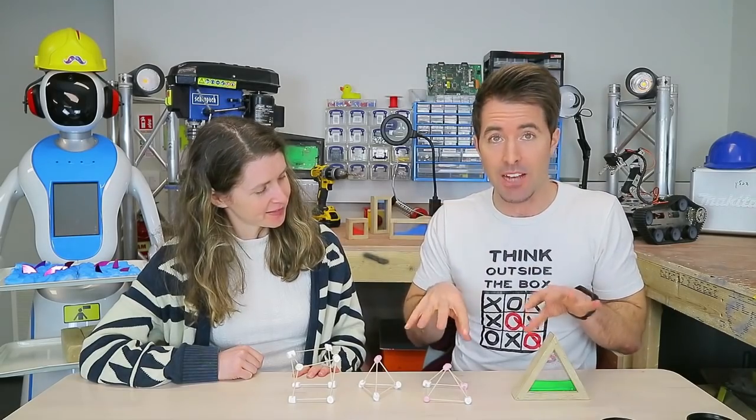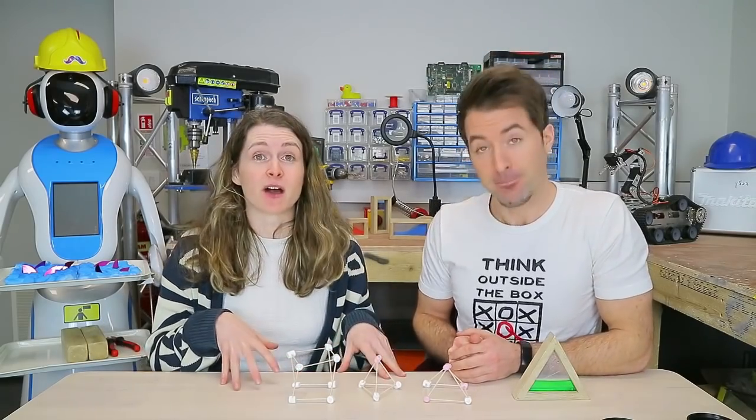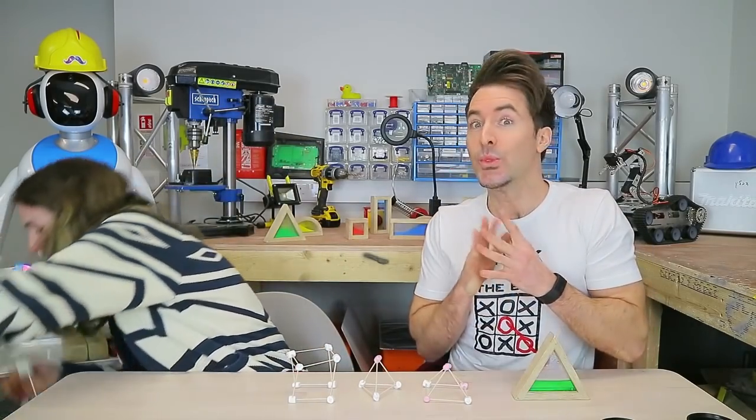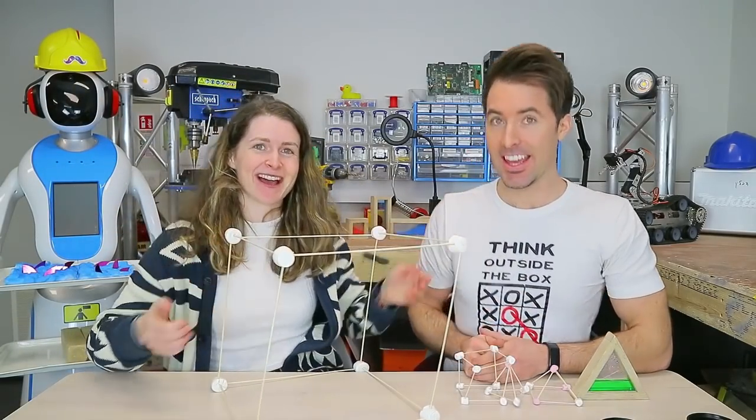Time for a challenge! Using triangles and squares like the ones we've just made, see what the tallest structure you can make is. You can limit the amount of cocktail sticks you have, maybe set a time limit — that's your challenge. You can make your tower from mini marshmallows and cocktail sticks like we did, or you can supersize your challenge.